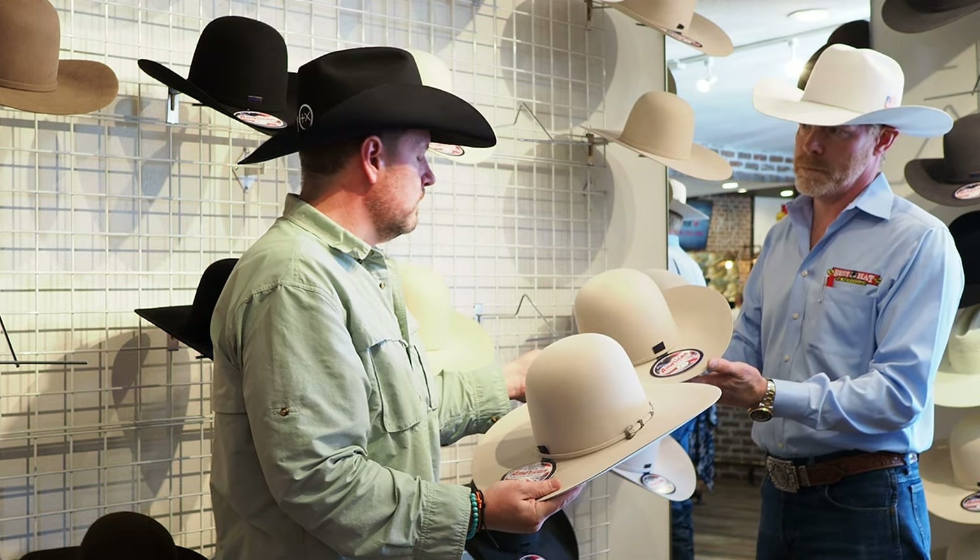If somebody comes in here and they don't know what they want, do you have an idea of what might fit them better? For the most part I would say a pretty classic, traditional cowboy hat shape — if they're not sure, that's kind of where they're leaning towards. We would frame it to their face when we see them.